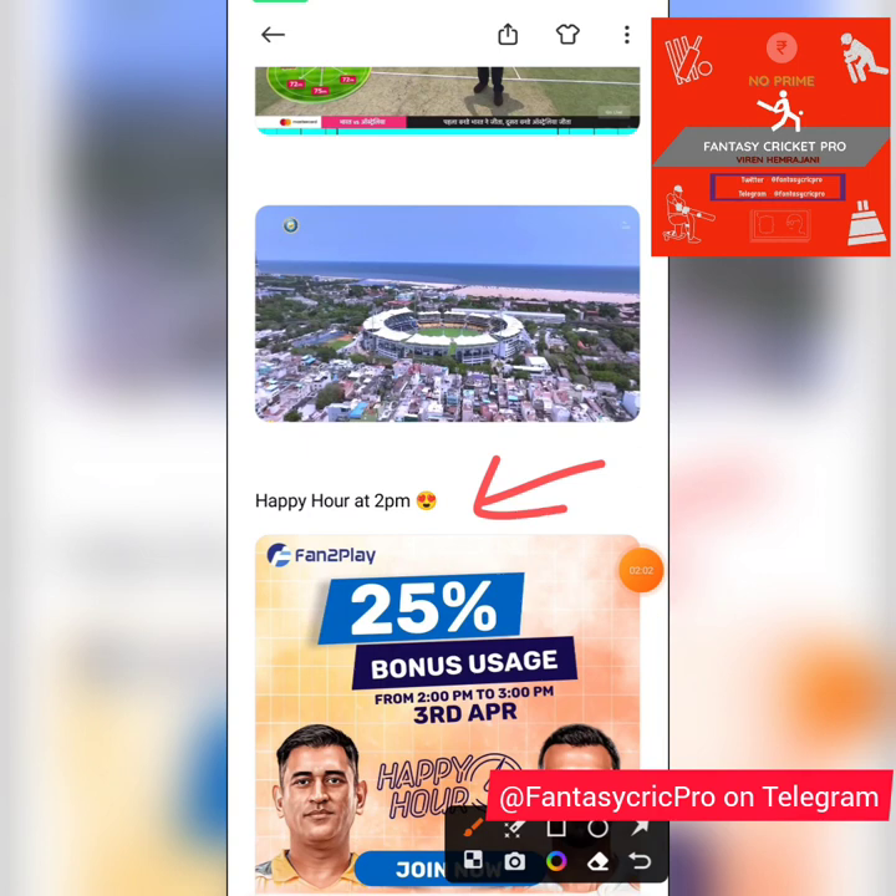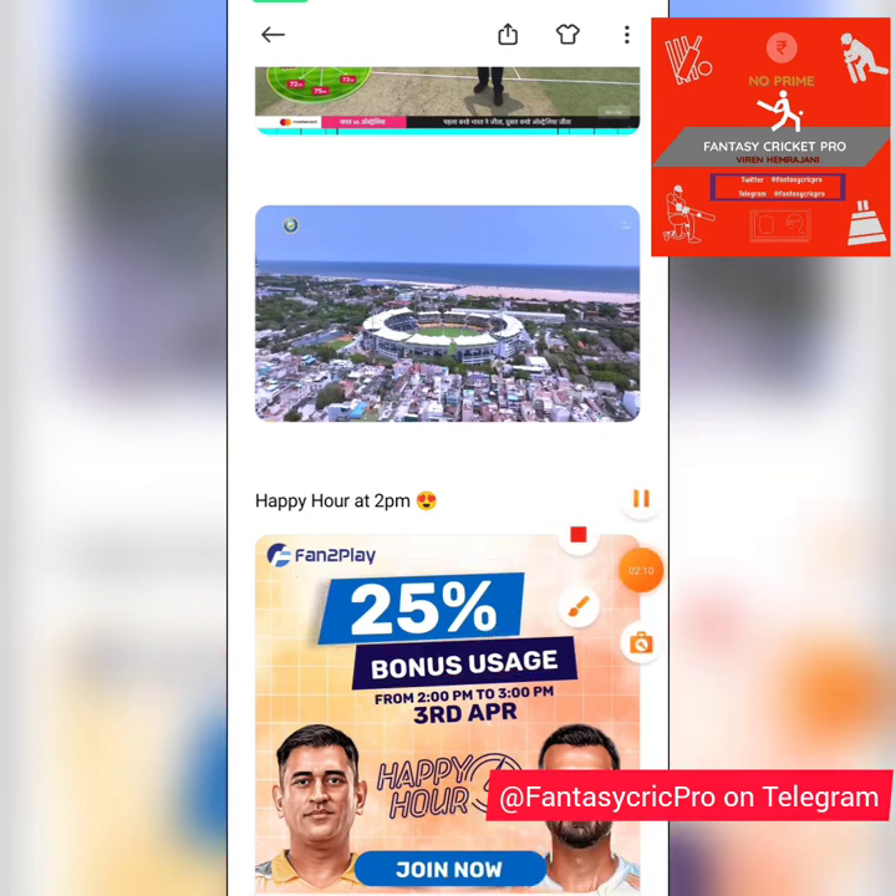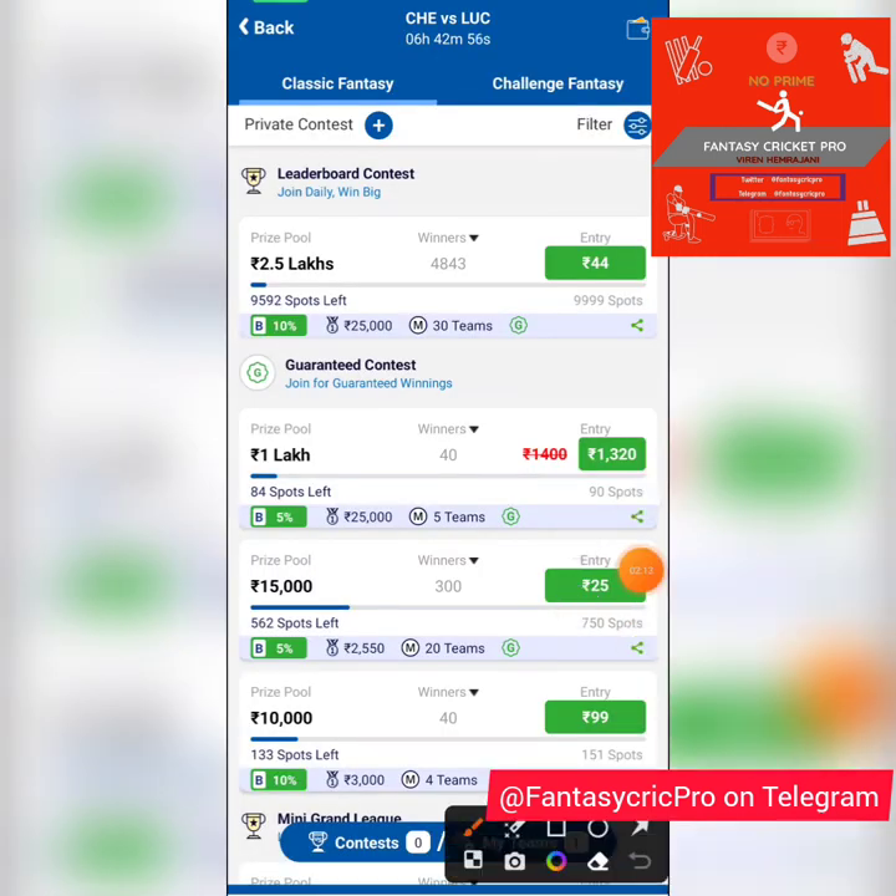Also a small hack for you — there's a happy hour today at 2 p.m. Indian time. Ensure all of you participate; you'll be able to use 25% bonus on your FanToPlay grand league. So this 10% will become 25% at 2 p.m., so ensure all of you participate.